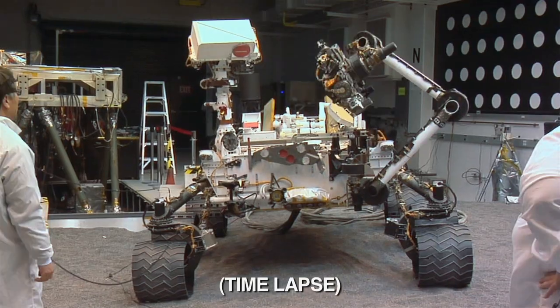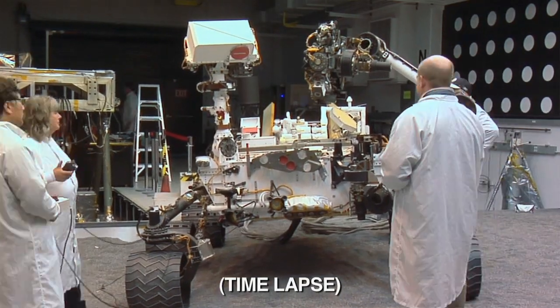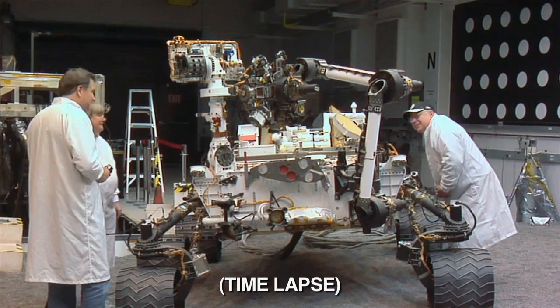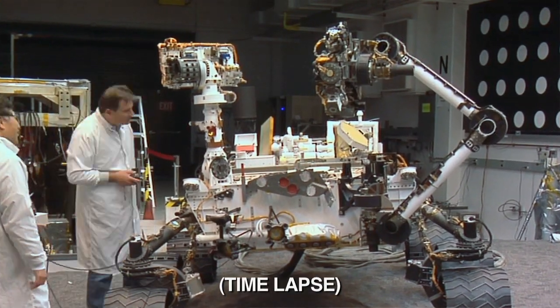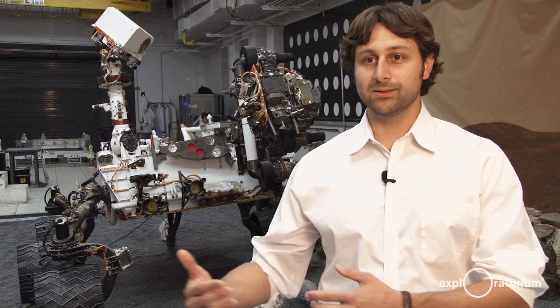This lab is known as the Sandbox, and we call it that because of the sandy floor to simulate the Martian surface. We have an engineering model of the rover with the arm, the cameras, the drill, and all the instruments. We do testing to see how the rover will react in different situations. We'll test software before we upload it to the flight vehicle, and we'll go through rehearsals of what the actual rover is going to be doing when it's on the surface of Mars before we tell it to do those things.